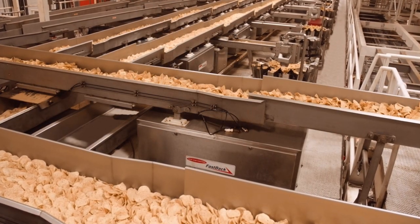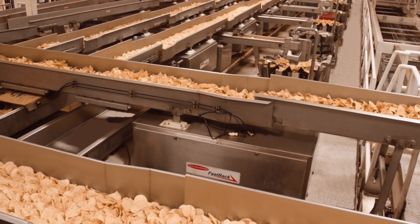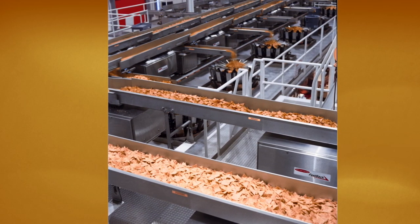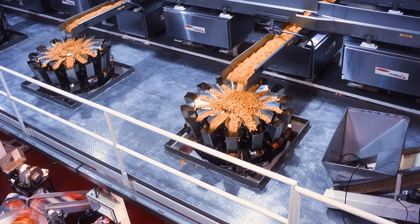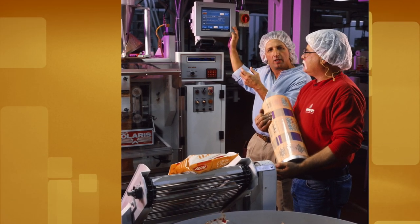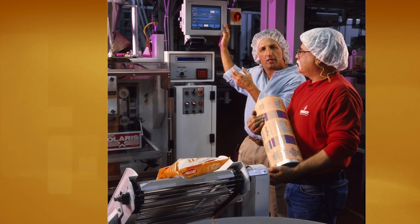These snacks flow from eight manufacturing lines, producing over 500 SKUs per week into 39 packaging machines that perform vertical form and bulk into one to 32 ounce packages, all the while scaling, detecting, coding, and labeling.